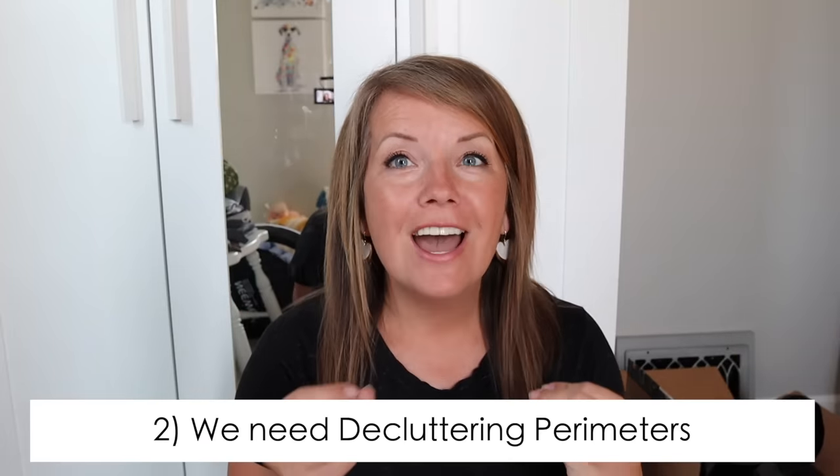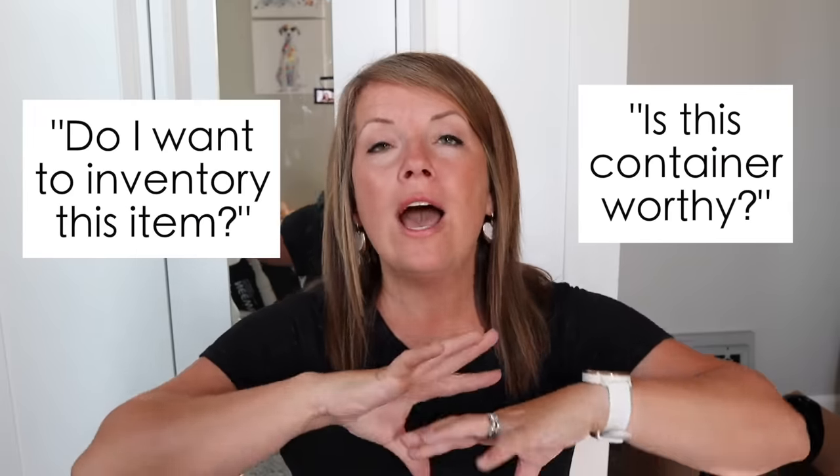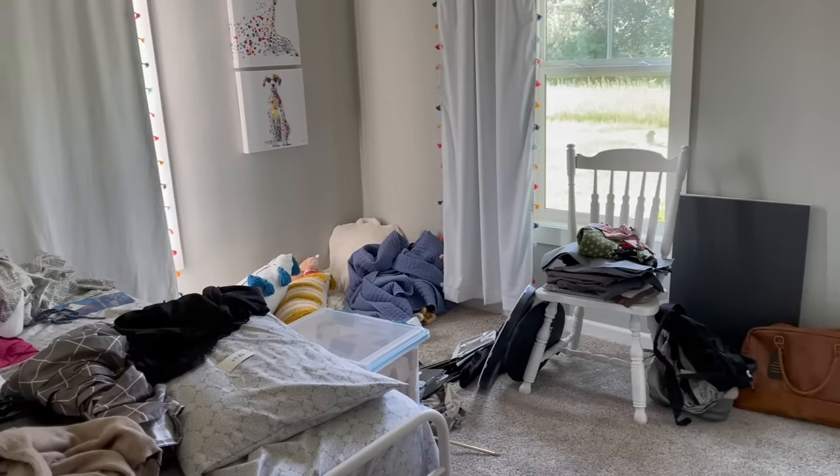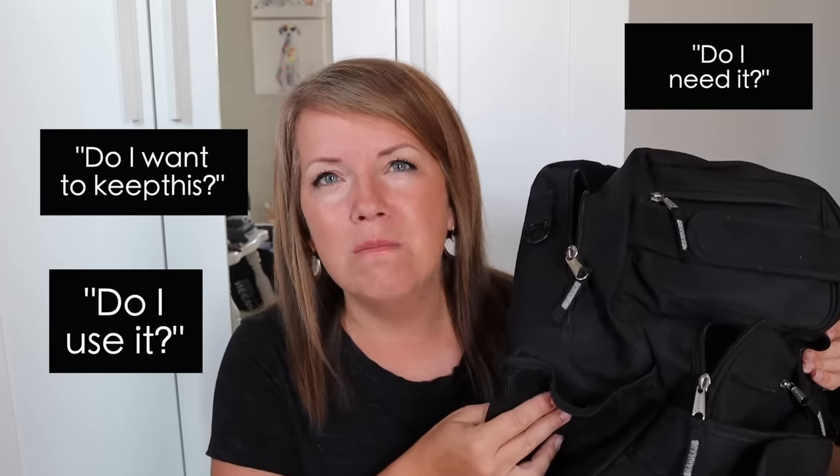Next, we have to put a parameter around what it is that we keep. There are two main ways to go about this: one is to ask if it's container worthy, and the other is to ask if I want to inventory this. So often when we go into an overwhelming room, we work our way in from the door and start holding up items asking ourselves, do I want to keep this? Do I need it? Do I use it? That is very subjective — there's no parameter, no guideline to weigh it against.